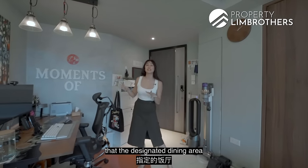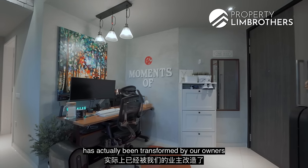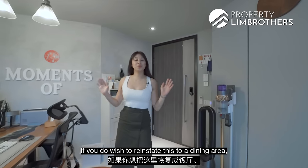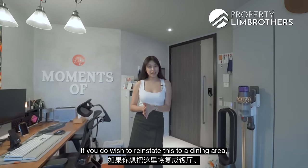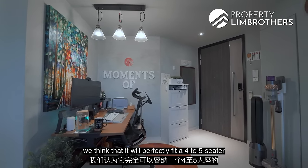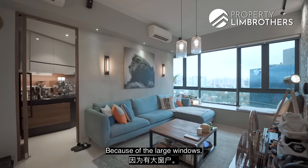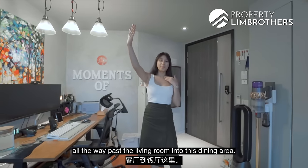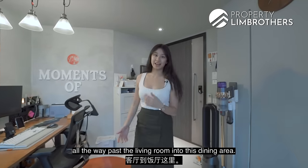Coming out of the kitchen, you will find that the designated dining area has actually been transformed by our owners into a work-from-home station. If you wish to reinstate this as a dining area, it will perfectly fit a four to five-seater right at this corner of the home. Because of the large windows, you will let in plenty of natural light all the way past the living room into this dining area.